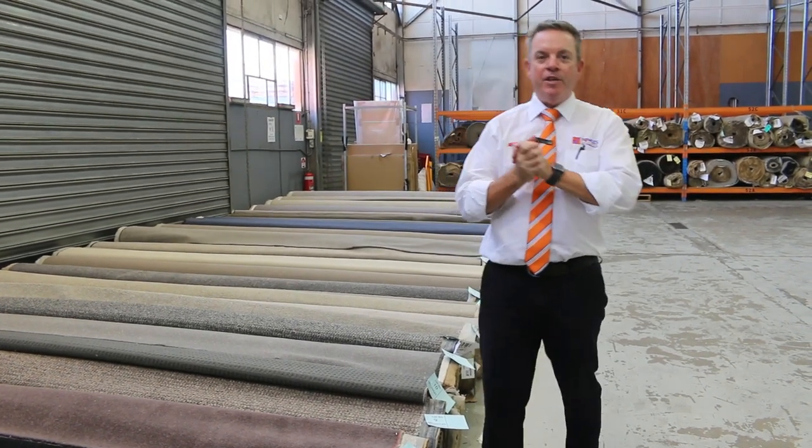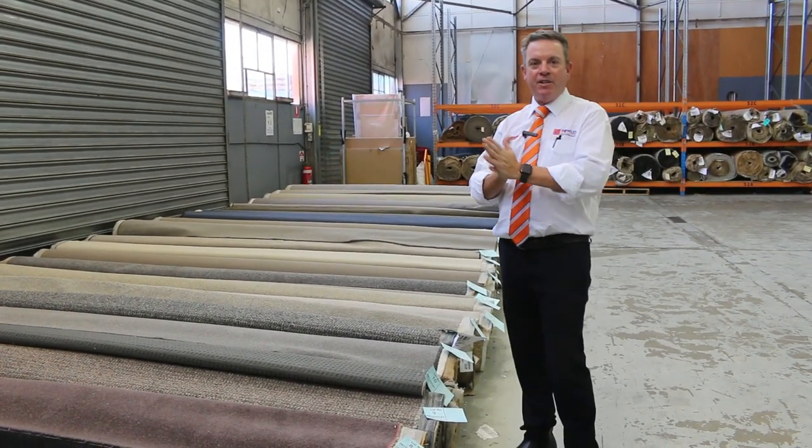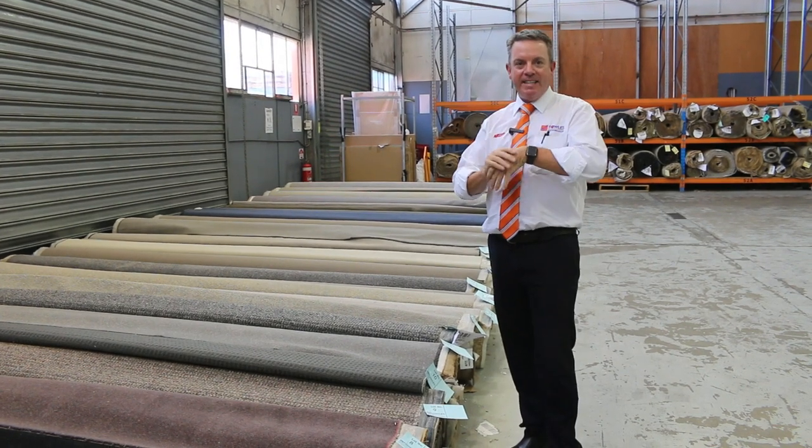G'day, I'm John from Fowls Auction and Sales. I'm here to preview tomorrow's carpet video — that's Wednesday the 23rd of February at 10am.